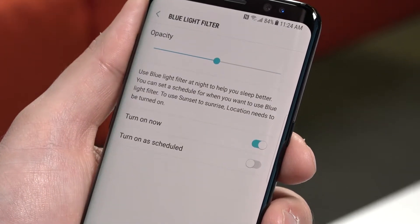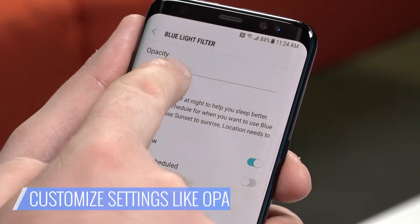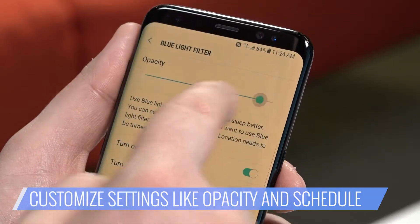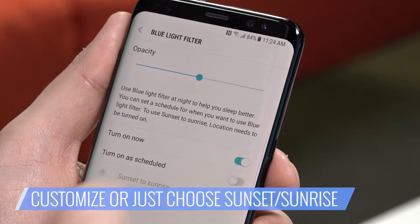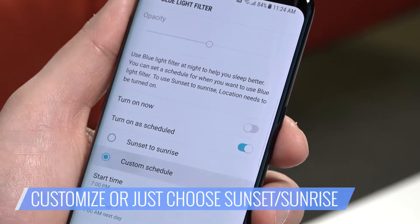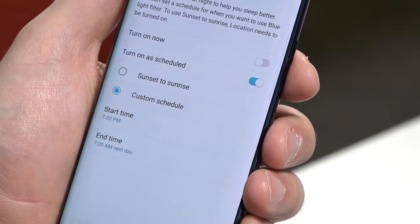Tap on Blue Light Filter to go to its features, where you can customize your settings. Choose your opacity and decide whether you want to keep the blue light filter on. If you'd rather schedule when the filter kicks in, select Turn On As Scheduled, which applies the filter after sunset or on a customized rotation. When you're all done, just hit the Back button, and the filter will adhere to whatever schedule you've set.